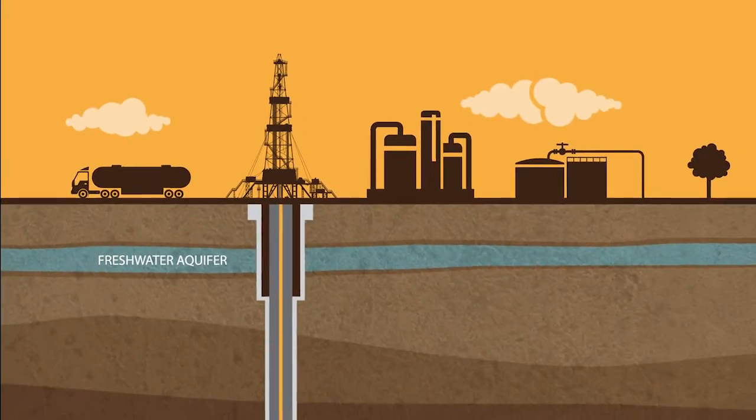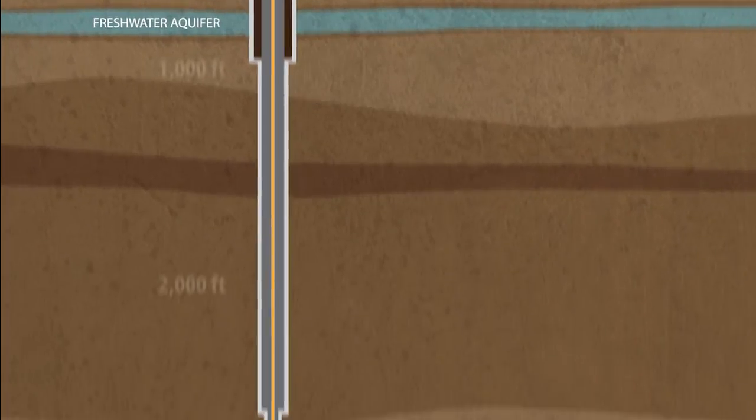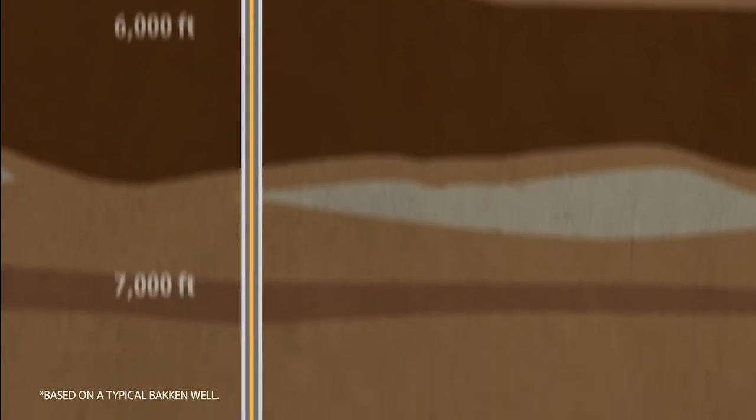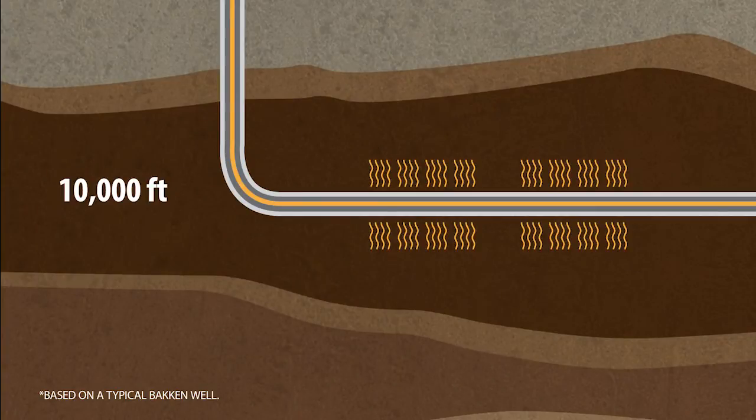For example, in the Bakken, the aquifer where most people get their fresh water is just a few hundred feet below the surface. ConocoPhillips designs its wells to protect the entire fresh water aquifer by setting surface casing at depths up to several thousand feet. We are working 10,000 feet below the surface, which means we are hydraulically fracturing rock thousands of feet below any water that would be ordinarily used for human or agricultural consumption.